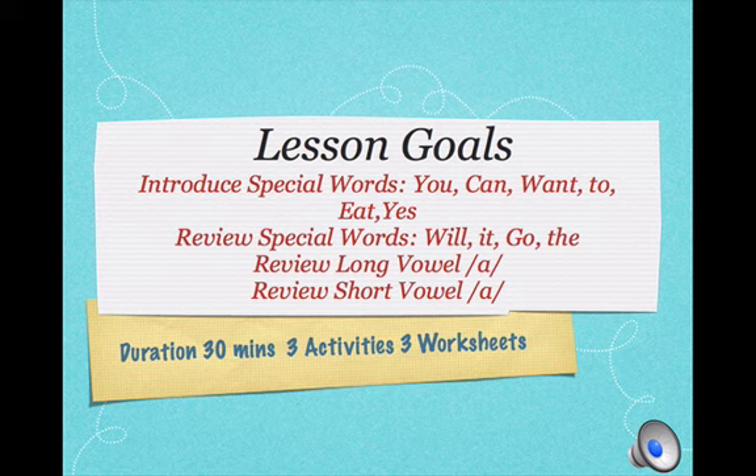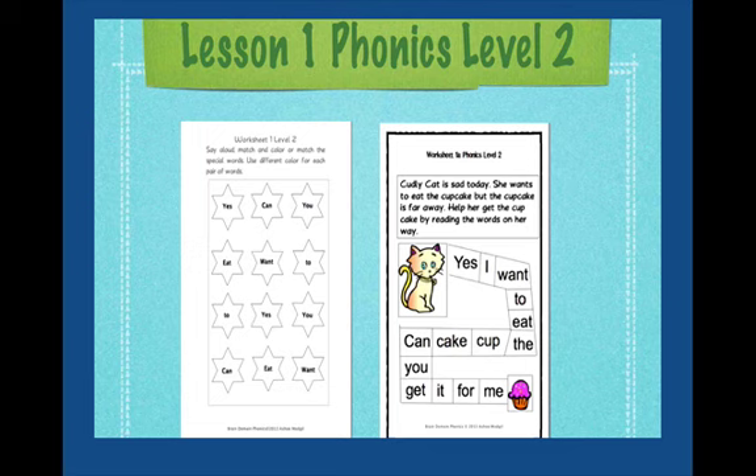To conduct this lesson, we are going to engage children in 3 activities and do 3 worksheets. It could last somewhere from 30 minutes to 40 minutes. So let's get started.